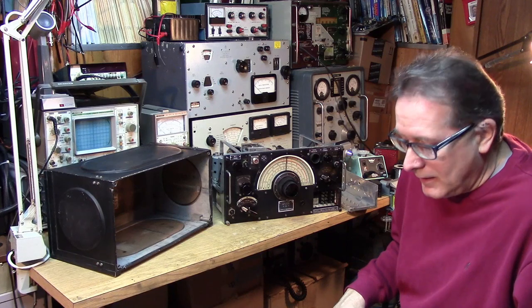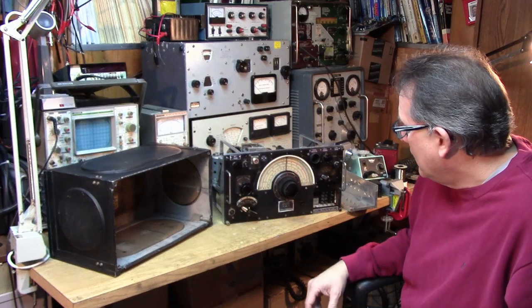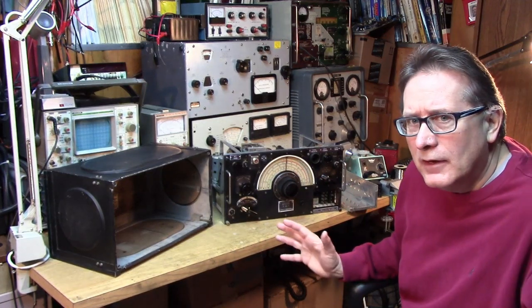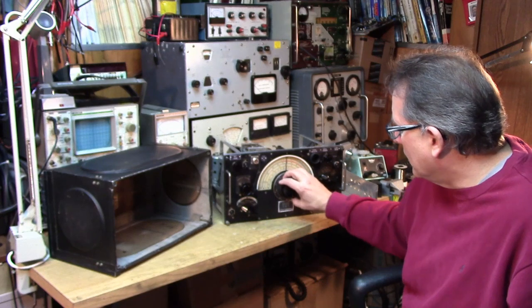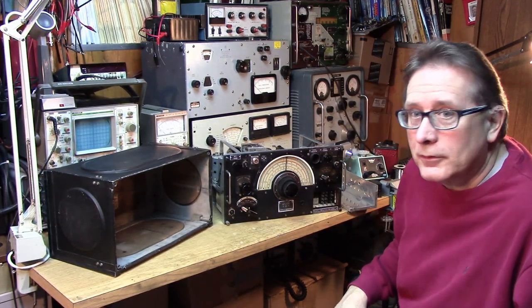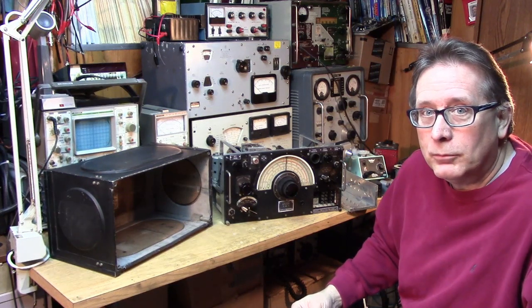It appears to be a fairly early design with the original knob and the original dial. But when you look at some of the date codes inside, it seems to be a 1954 construction — a 1954 build. So that doesn't make any sense to me. We need to find out what the pedigree of this receiver is. As I restore it, you'll be able to go through the whole process with me.